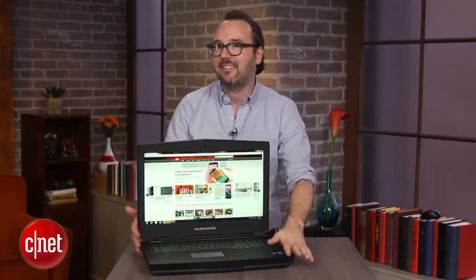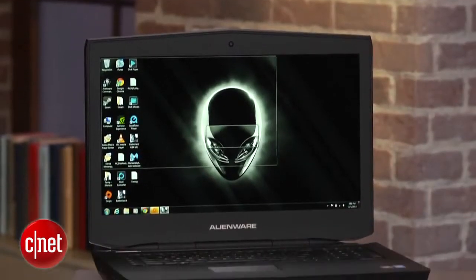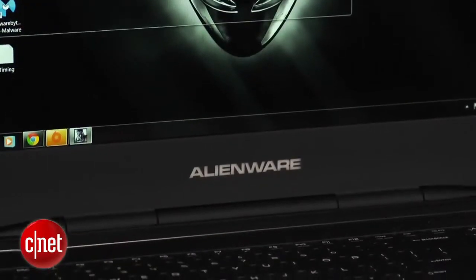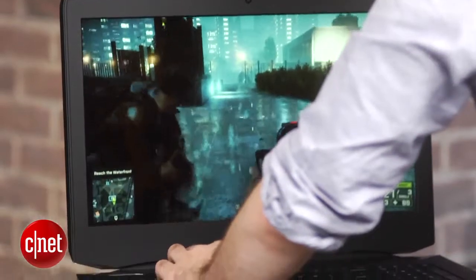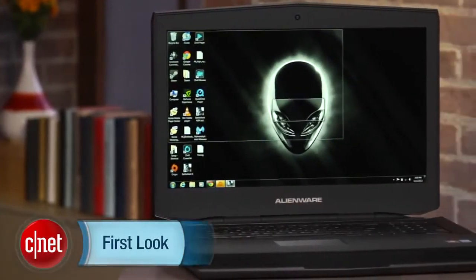You get this big matte black slab — maybe a little bit like the obelisk in 2001 — that just lands on your desk and takes up the entire thing. If you're going to spend that much money, you certainly want to trick this out all the way to the top, and we can play just about any current PC game cranked all the way up. I was playing Battlefield 4 in Ultra mode and it worked just fine. But keep in mind, this is not something that's even remotely portable — it fits the definition of laptop only in the broadest sense of the word.